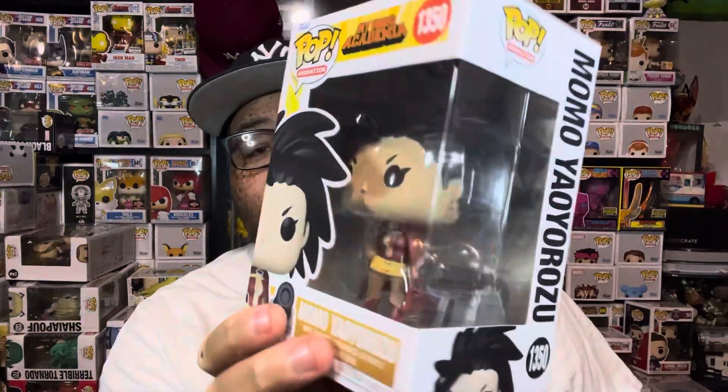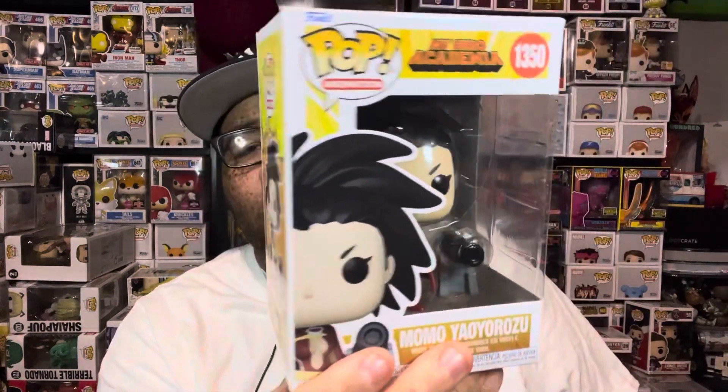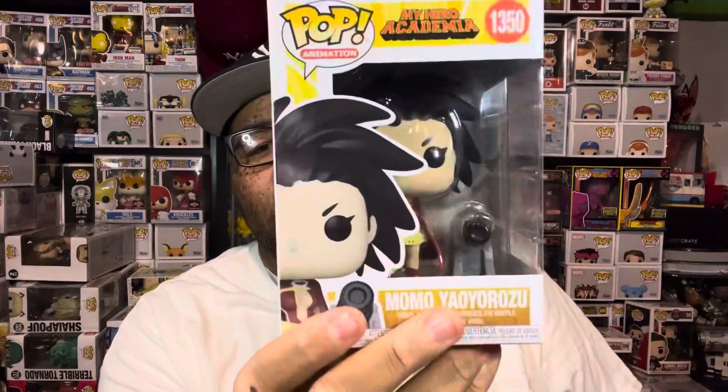Next up we have Momo from My Hero Academia — this is the newer one with the cannon. I don't have this one, so that's a plus. I like this a lot and I'm glad to add it to the collection. I haven't seen this one pulled in any of the leaks I've seen, so that's a nice surprise.